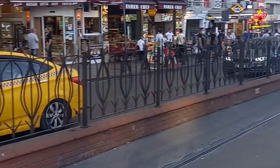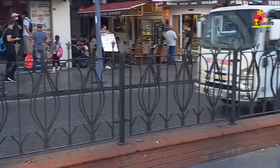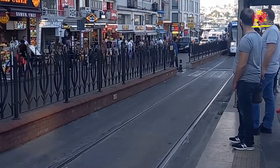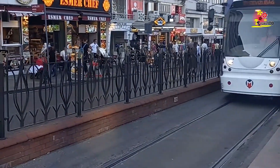Hi everyone and welcome back to my channel. This is the third day of our visit to Istanbul. In the morning we went to Buyukada Island and now we have returned to the mainland. We are at Sirkeci stop, and to go to the Grand Bazaar we are taking a tram.